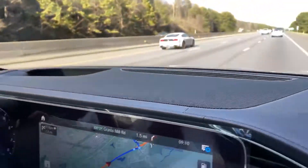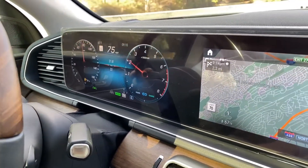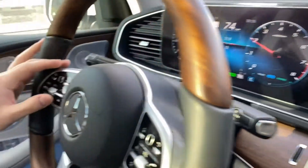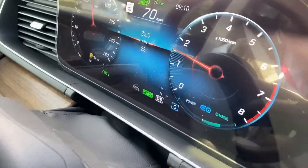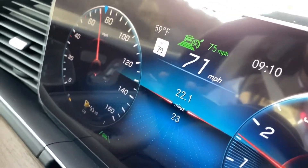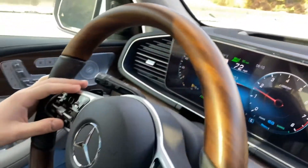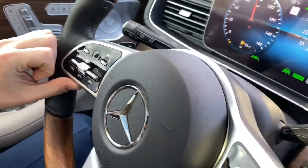Right now on the interstate going 72 miles an hour, we've got the Active Distance Assist feature here in this new GLE. As you can see on the steering wheel, you have your controls to set your cruise, and when you set your cruise on, it's gonna light up green. You're gonna notice those green bars on the display — that's showing you the active distance that you've set.